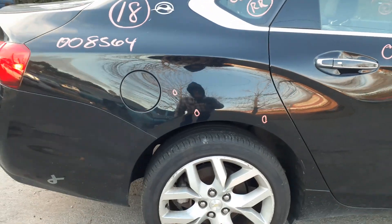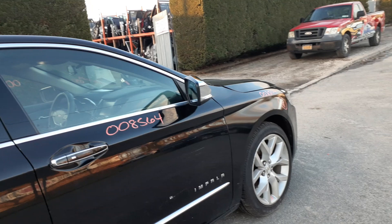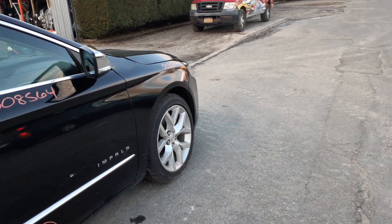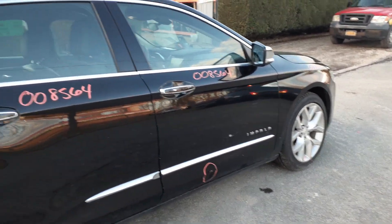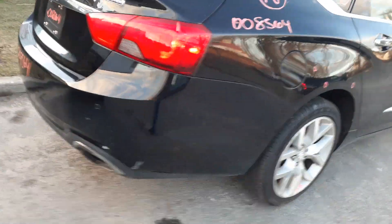Left and right rear suspensions, disc brake, ABS. You got the left and right front suspensions, struts, lower rotor, caliper — axles are good. Got a good running 3.6 motor in it. Bad transmission.